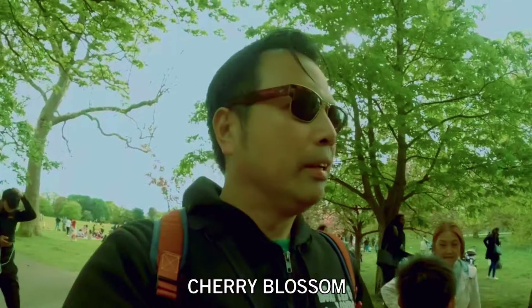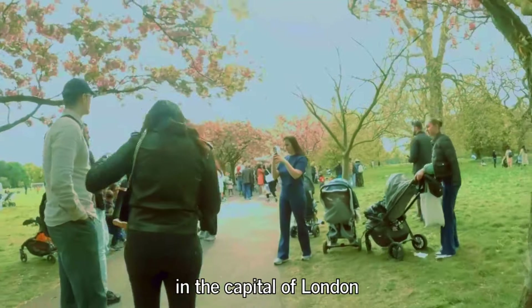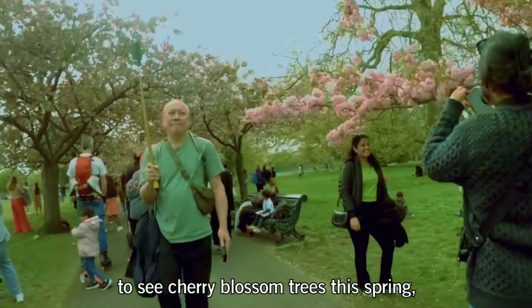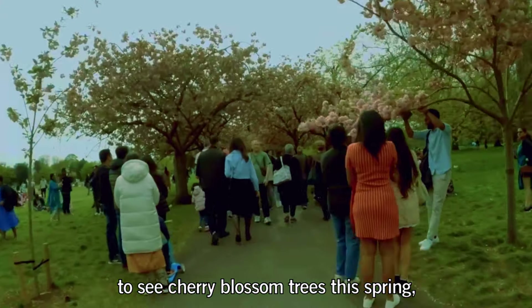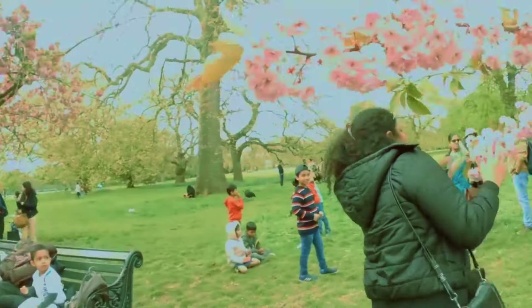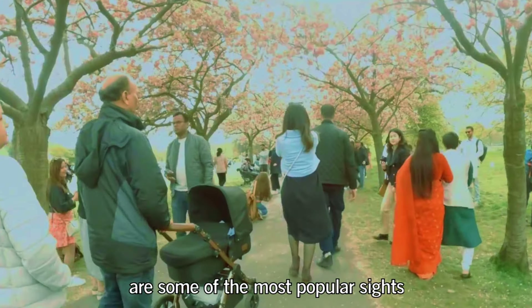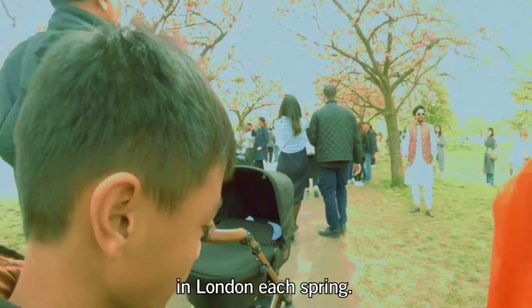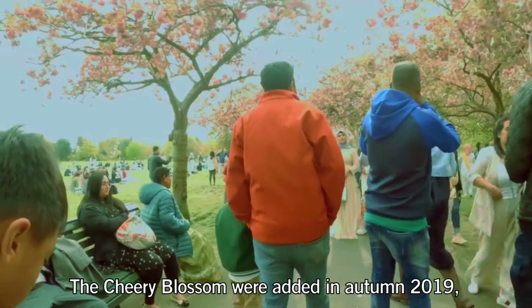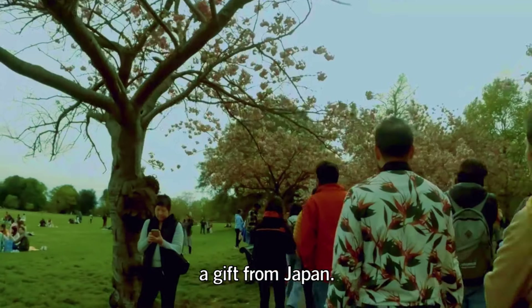Cherry Blossoms. Greenwich Park has been voted the best place in the capital of London to see cherry blossom trees this spring, and it's free. The different varieties of cherry trees around Greenwich Park are some of the most popular sites in London each spring. The cherry blossoms were added in autumn 2019 as a gift from Japan.